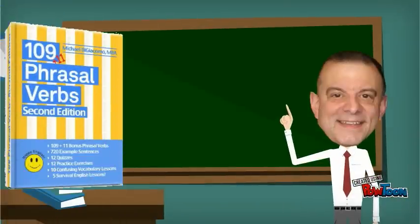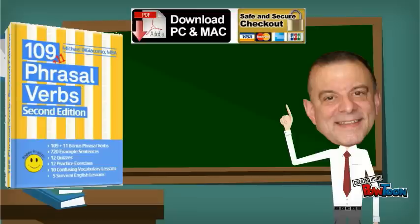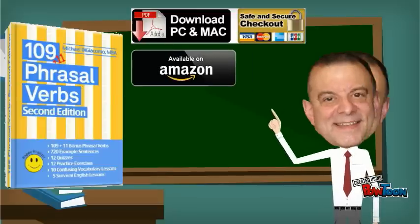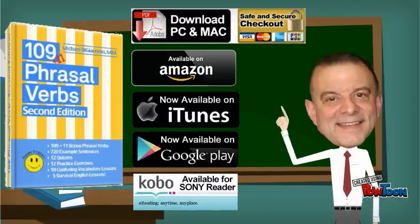The second edition of 109 Phrasal Verbs is now available here as a PDF download, on Amazon.com as a paperback, and at the iTunes and Google Play stores for your mobile device.